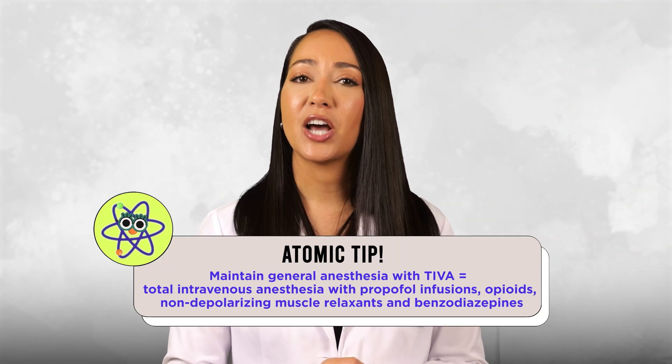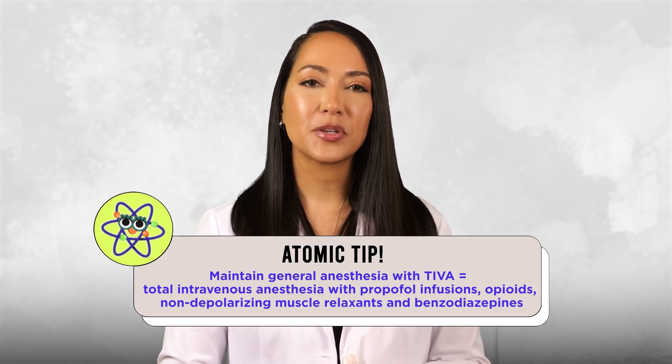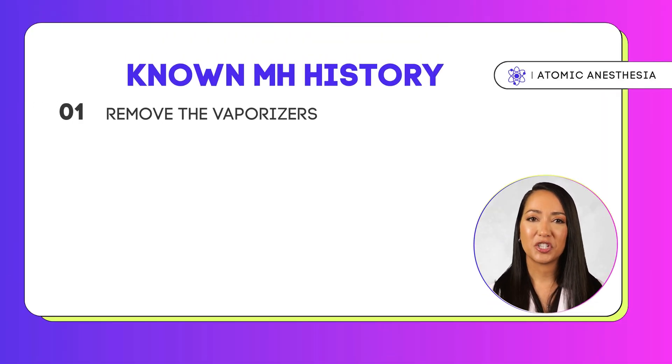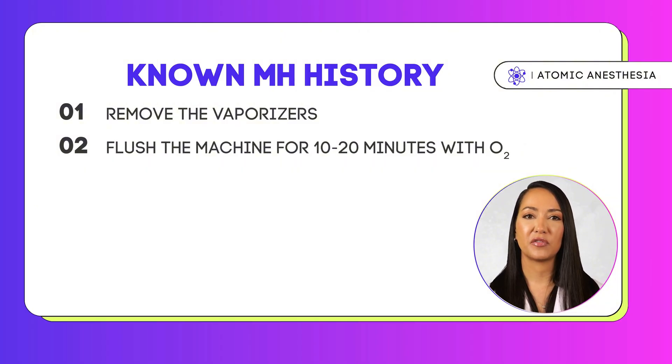If surgery must continue, maintain general anesthesia with non-triggering anesthetics like propofol, opioids, benzodiazepines, and non-depolarizing muscle relaxants like rocuronium. If you know about an MH history prior to surgery or have high suspicion, take steps to prevent a crisis: remove the vaporizer from the machine and flush it for 10–20 minutes with the O2 flush valve, or leave O2 running at over 10 liters per minute.